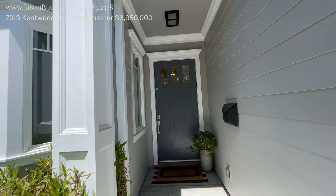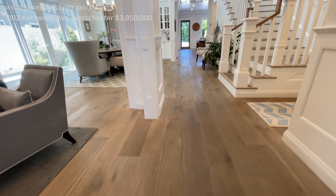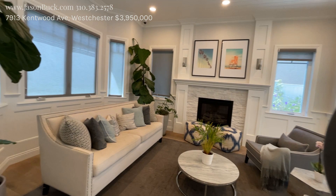Adorable, newly built in 2016, massive property with five bedrooms, five and a half baths. Wow, is this not gorgeous? I love the tones, I love the floor, I love the high ceilings. This is impressive.